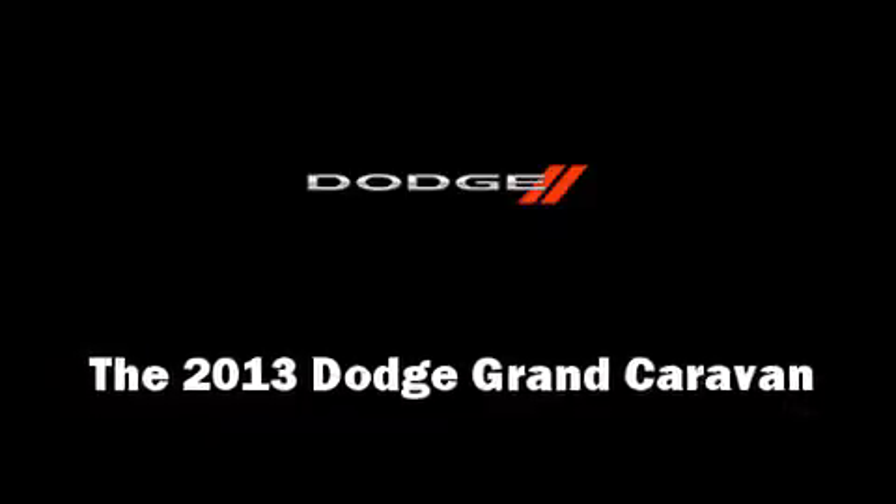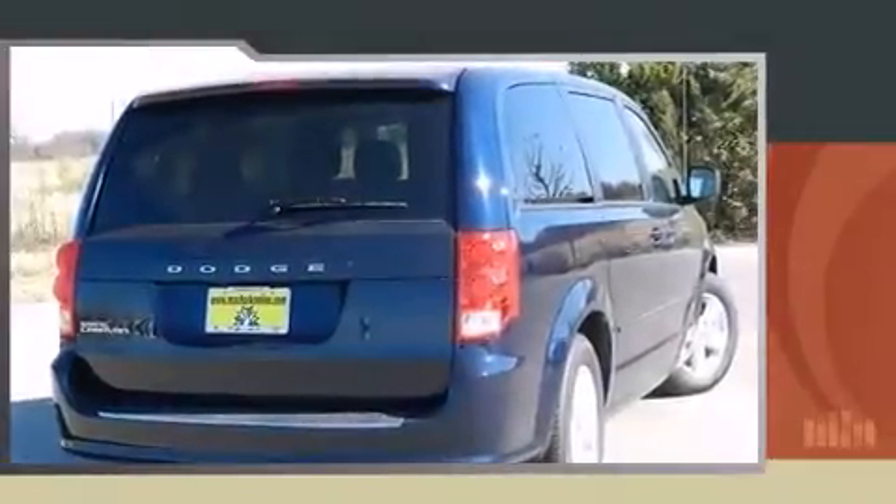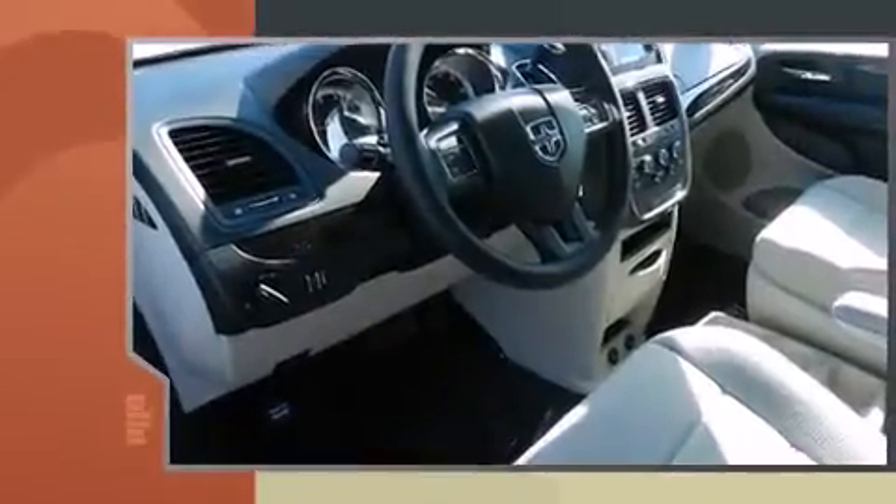Step into the 2013 Dodge Grand Caravan. It features an automatic transmission, front-wheel drive, and a refined six-cylinder engine.